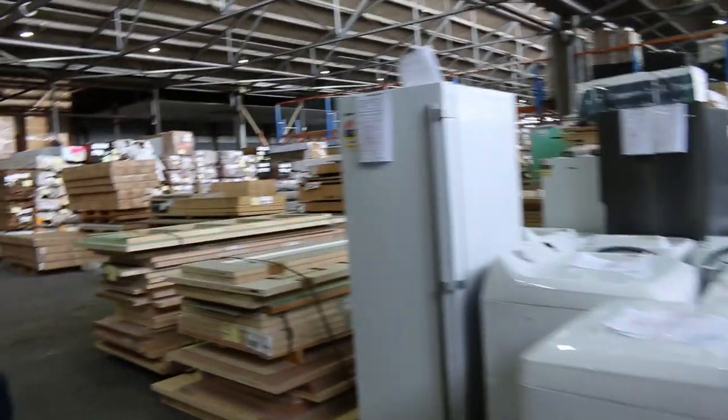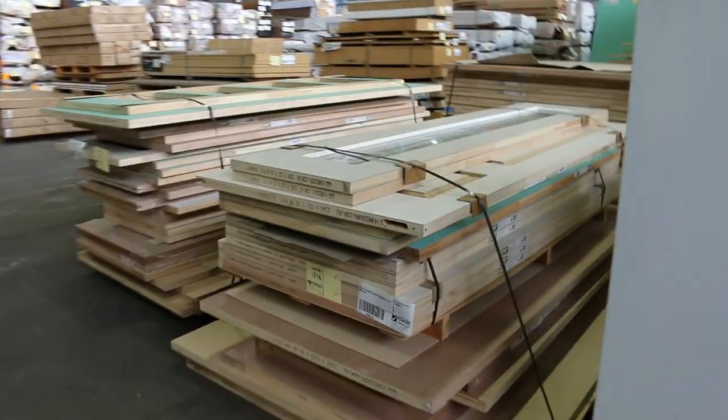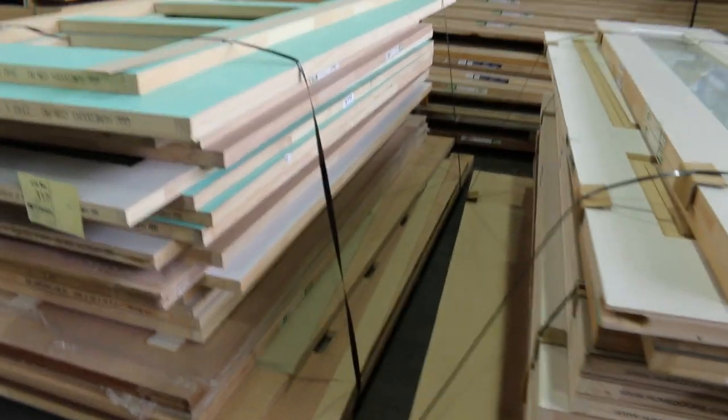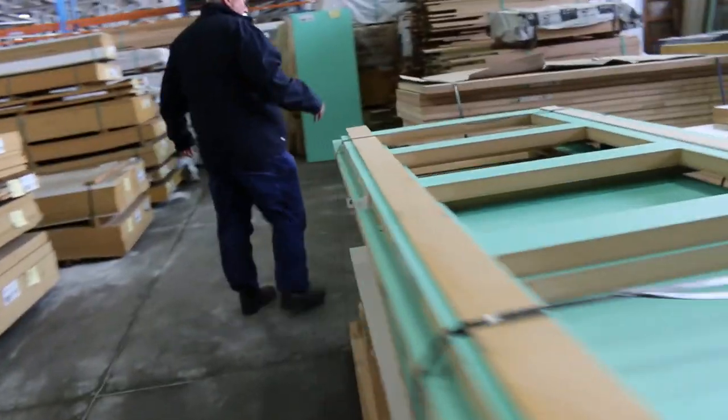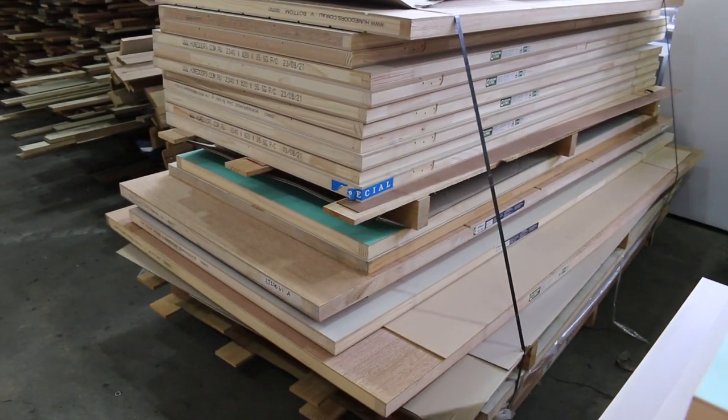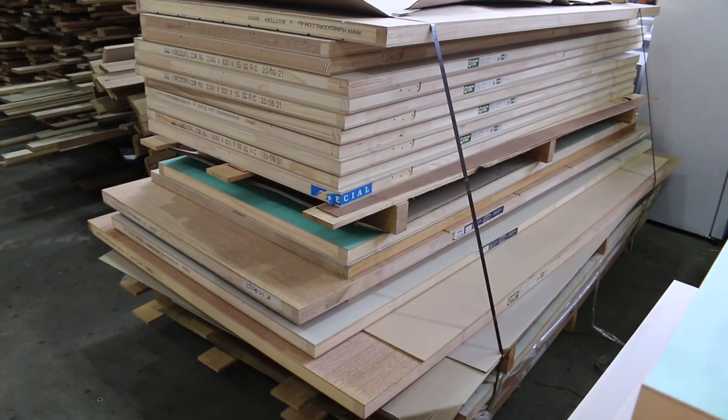We've got doors — a few packs of doors by the pallet, and also some loose doors as well. Lots 315, 316 and 317 are by the pallet. Lot 315 is this great big one here — all sorts of big heavy feature doors in there. It's a decent looking pallet, that one.